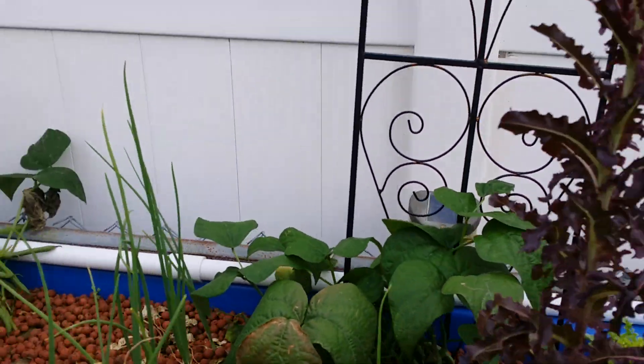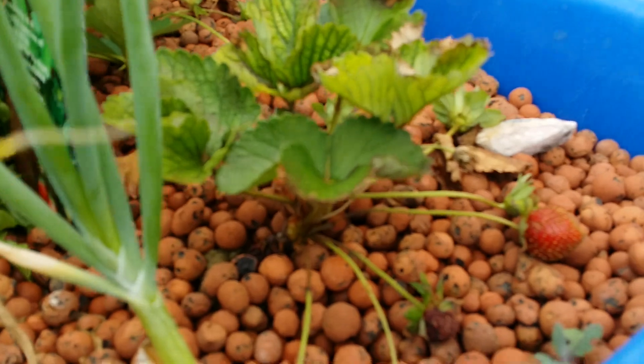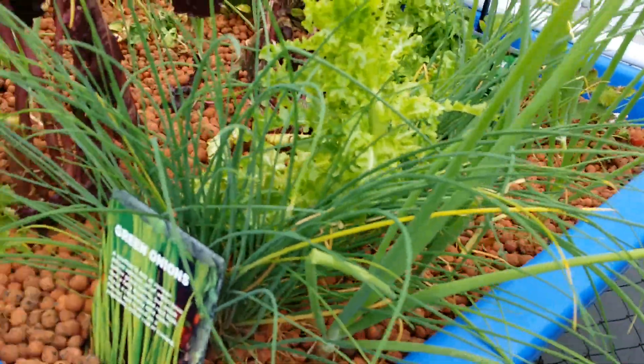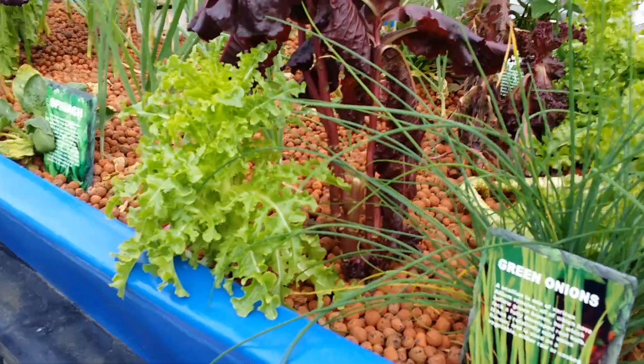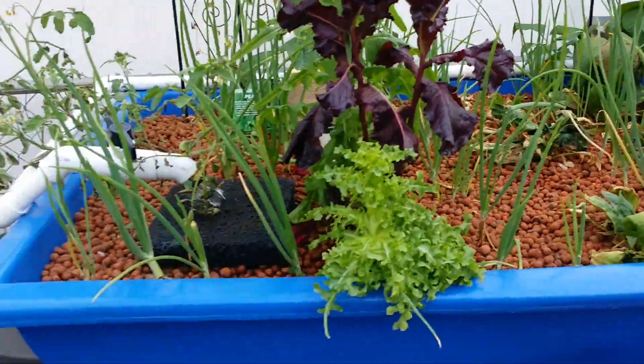Our strawberries did really well but we ate all of those, and the only ones left are the ones that don't look so good — because let's face it, if it's really good I'm going to eat it. We've got lots of onions; the onions serve a purpose — they'll keep the birds away so they don't take our food.